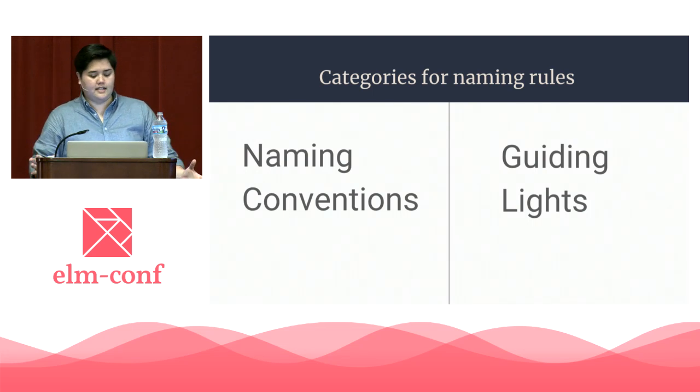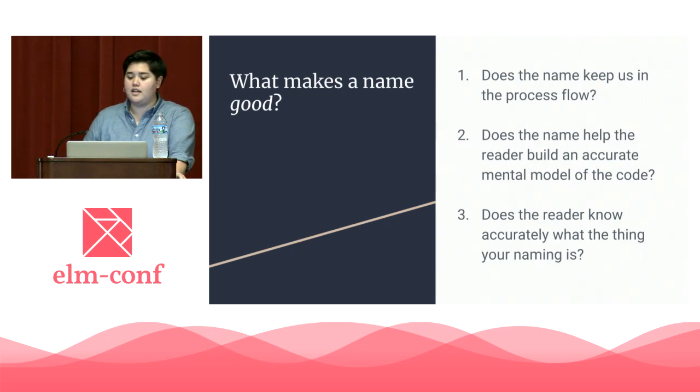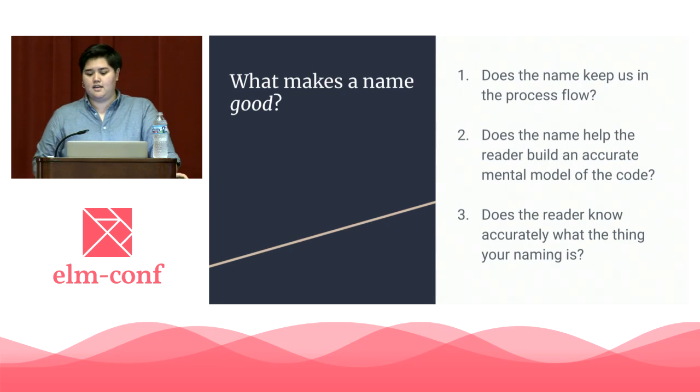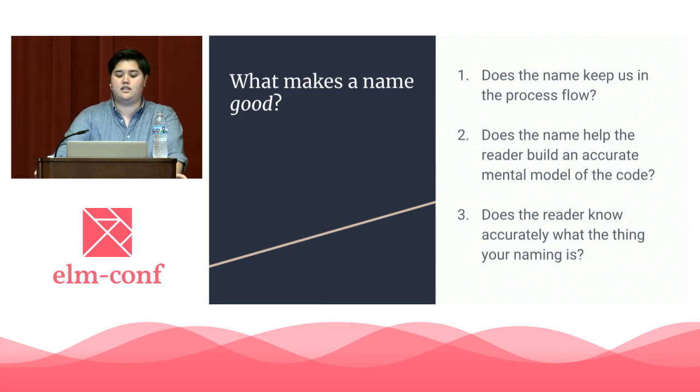When we talk about these guiding lights, we have to have an idea of what they're guiding us toward. What makes a name good? If the name answers yes to the following questions, we can assume it's doing its job. One: does the name keep us in the process flow? What I mean by this is that a good name ideally should never be a sticking point. As a reader of the code, a good name should allow you to keep working your way through the pertinent data without the need to look something up or jump around the lines of code to try to decipher meaning.